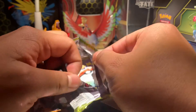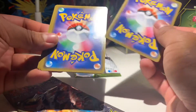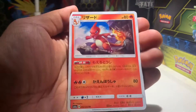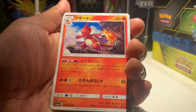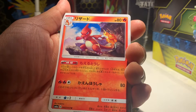I remember playing Pokémon Red and just being like, wow, I really want to get a Dragon-type in this game. I found the Dratini in Safari Zone and was fishing forever. And they had that secret.